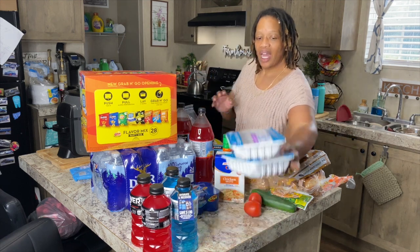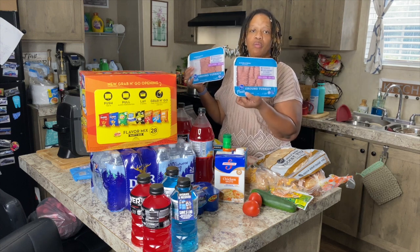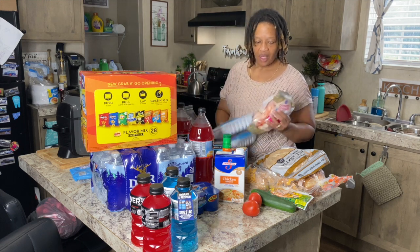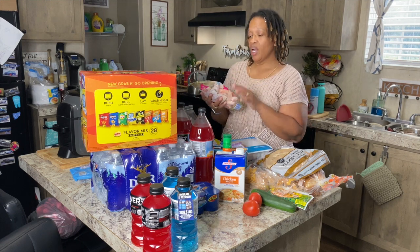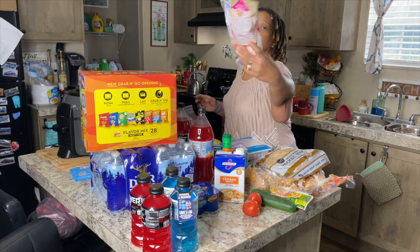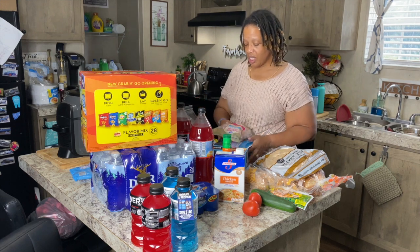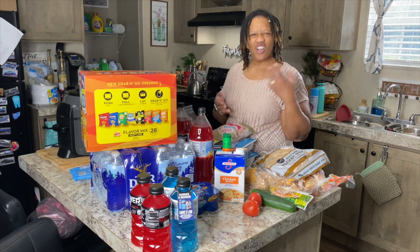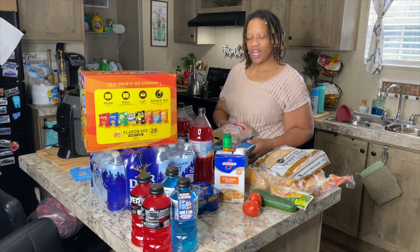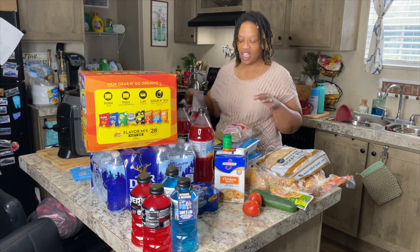We also got two one-pound containers of ground turkey, and one jumbo shrimp. These will be really good on a salad. I'll think of something to do with them and I'll do it on camera. Let me put this food up and then I can tell you what else we got.